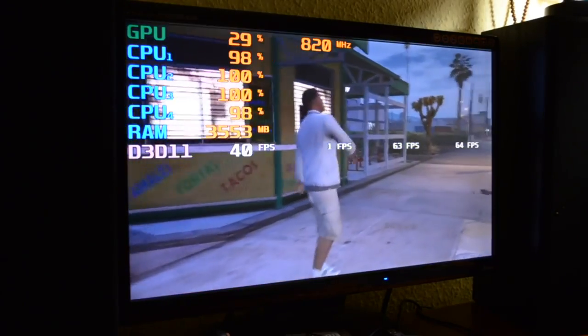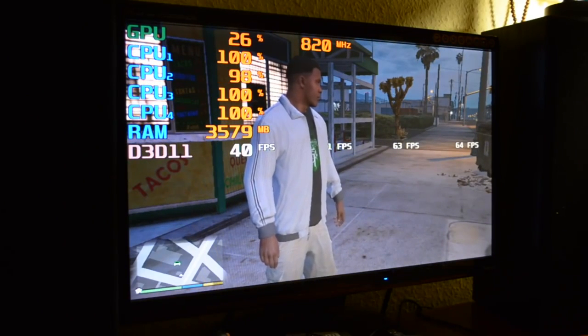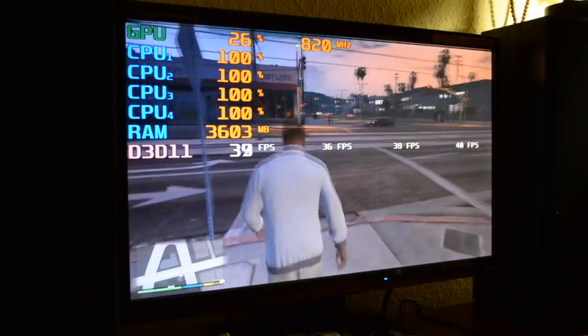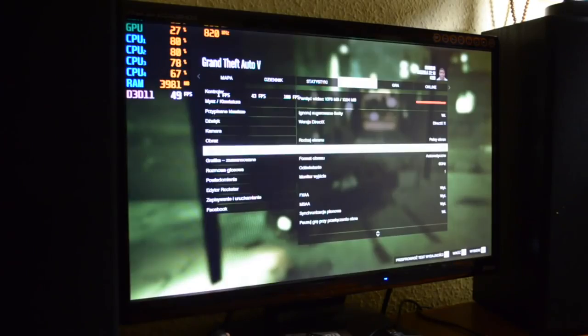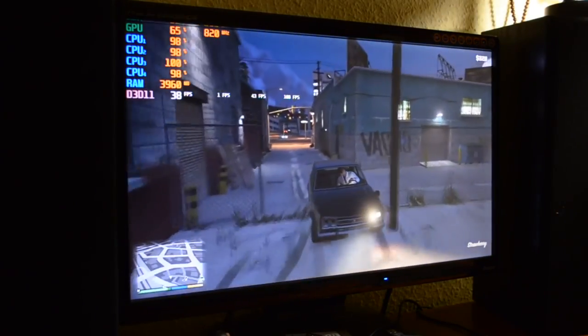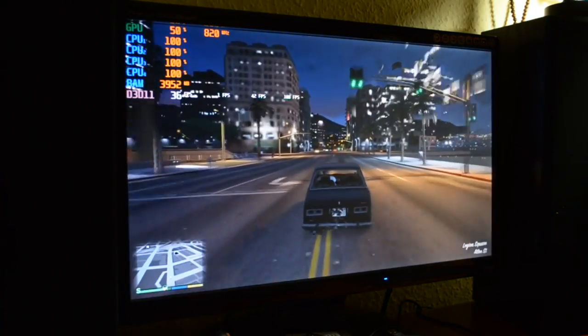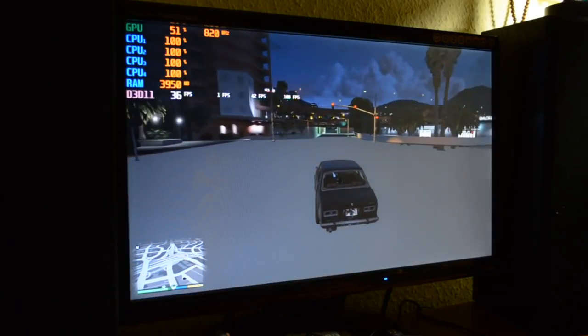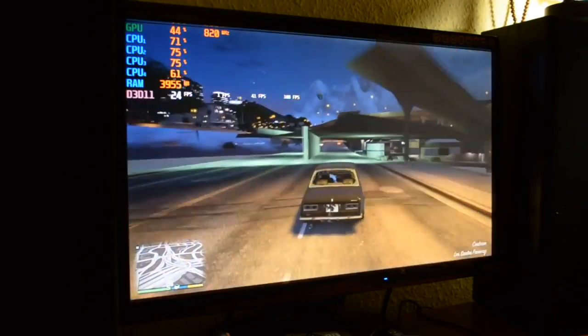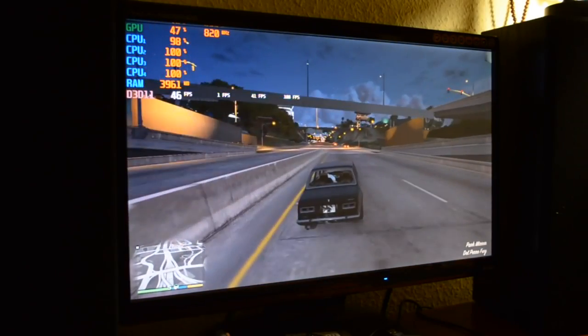Przechodzimy do dwóch gier, których nie spodziewałem się uruchomić na tym komputerze. Zacznijmy od GTA V. Tak, udało się uruchomić GTA V - sam nie do końca w to dowierzam. Jest tu pewien haczyk: gdy gramy spokojnie i nic się nie dzieje, uzyskujemy okolice 30 klatek i gra jest grywalna. Jednakże procesor jest ewidentnym bottleneckiem - gdy rozpędzamy się samochodami, obiekty nie doczytują się i po prostu jeździmy w powietrzu. Procesor nie nadąża z doczytywaniem obiektów i tekstur.